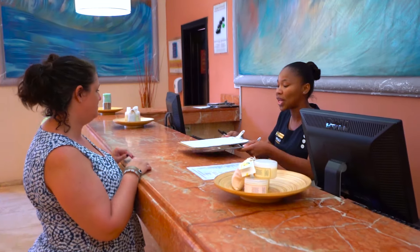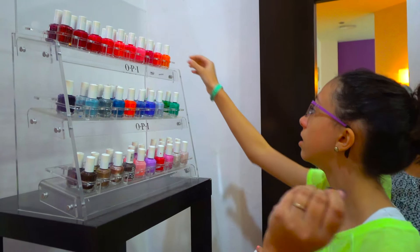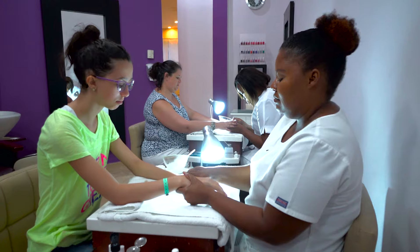The spa gave us a serene place to go for a little pampering, and for a small fee of $10 a day, we could enjoy the quiet and privacy of the adult-only pool, hot tubs, sauna, and steam baths.